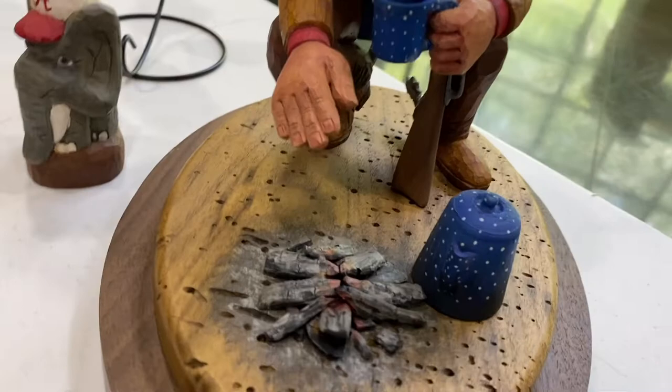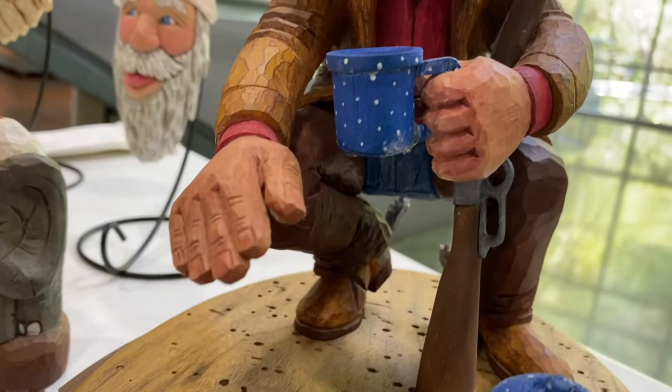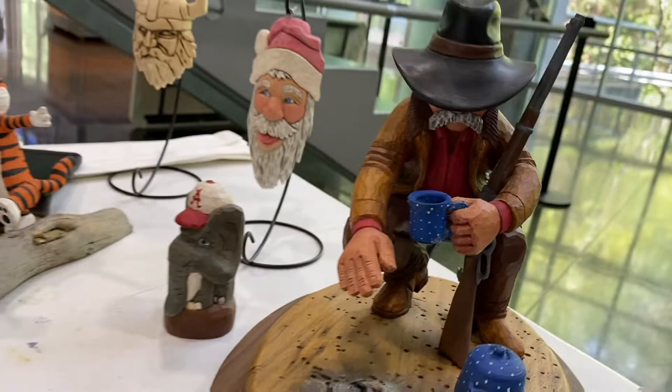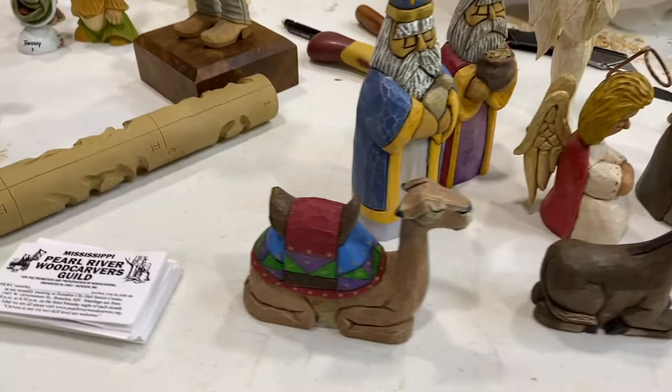Tell me about the wood that you use. Most of it is northern basswood from the Wisconsin-Minnesota area. You can use other kinds of wood — decoy carvers like to use tupelo, which is a black gum. Is it hard to find the types of woods you like to use? This northern basswood has to be ordered. We have a southern basswood here, but it doesn't take the detail as well as northern basswood.